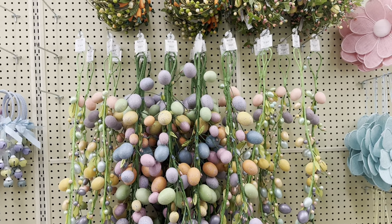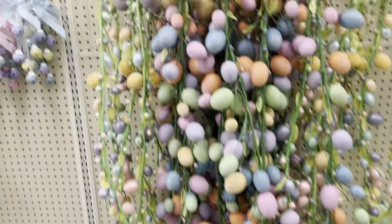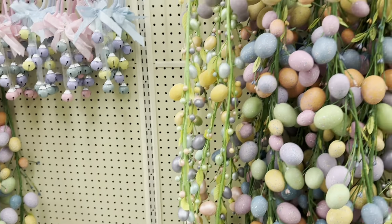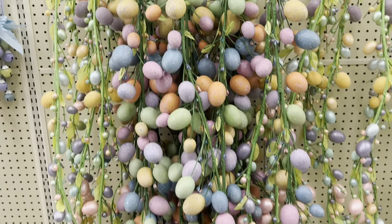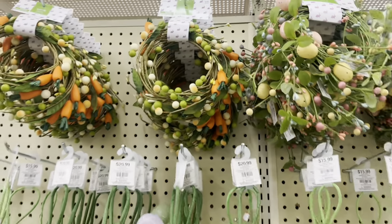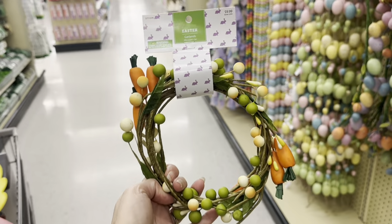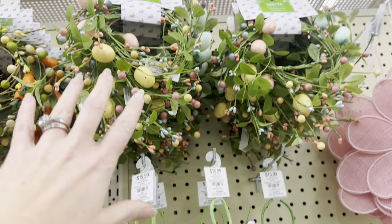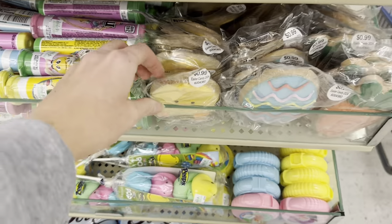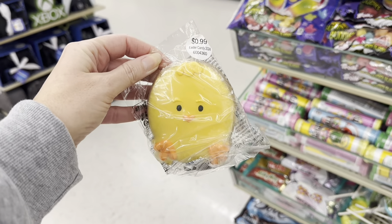And you also have a bunch of Easter egg garlands — $15.99 for this one, and $20.99 for these. And then look at this — it's also a garland, you can open it all up or leave it like a little wreath, $9.99, so $6. And you also have that one which is really pretty. Look what I just found — $0.99! This is not on sale but that's cheaper than Dollar Tree. It's a chick, it's a cookie!